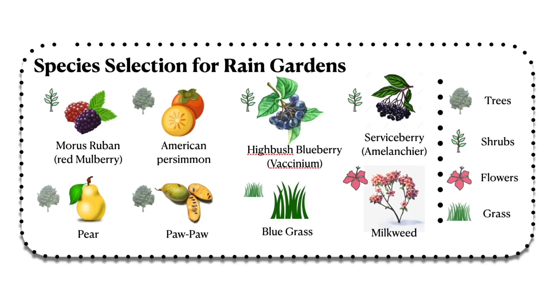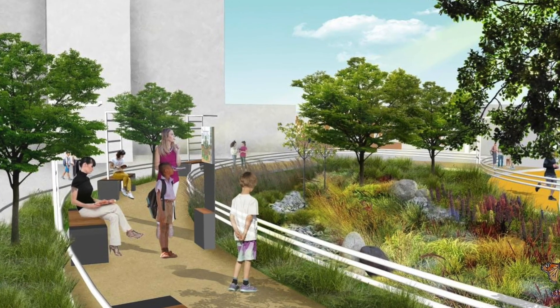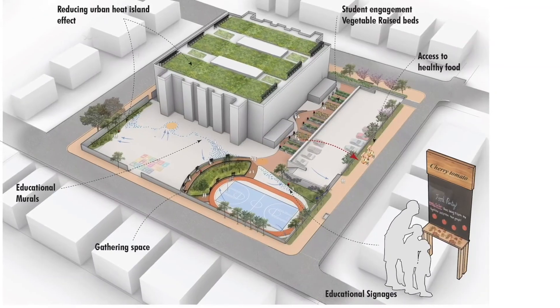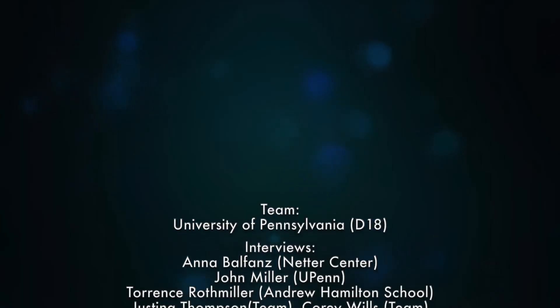We will incorporate edible native species into all green areas of the design. Working with the students at Andrew Hamilton Elementary has been such a great experience. When we started talking to them about what grew in Pennsylvania versus what had to be transported from across the country, they really started to think about what it meant to grow and provide their own food for their community. They started thinking that they wanted things like watermelon and apples, and even the assistant principal thought about growing peppers right on the school site.